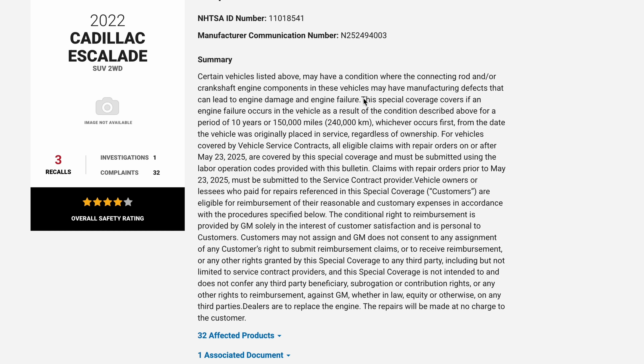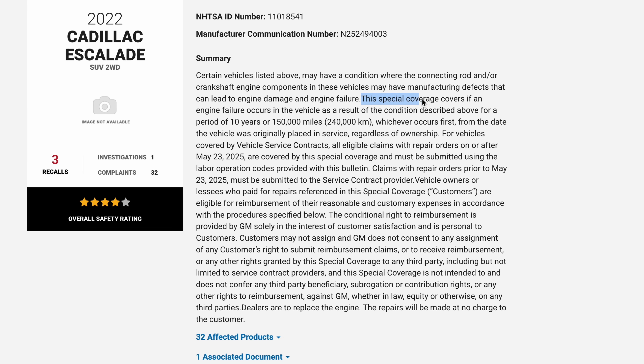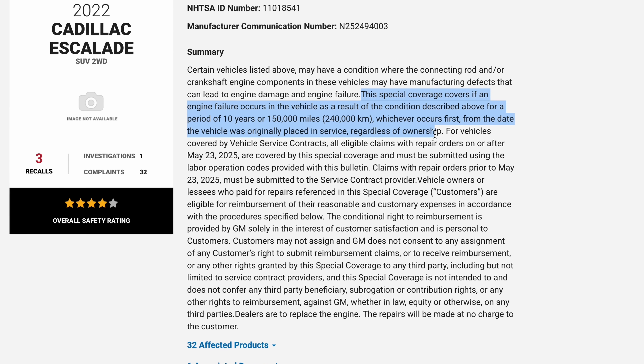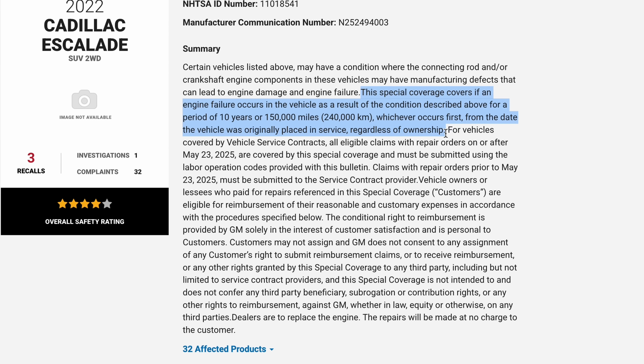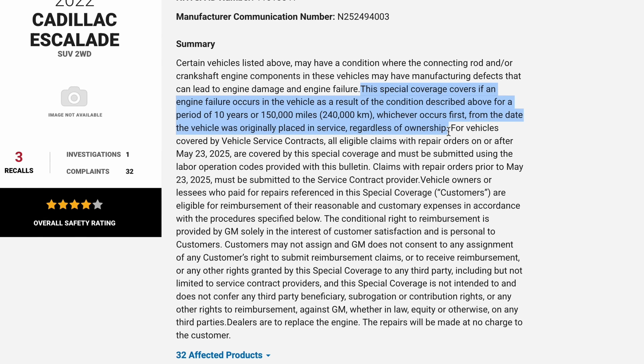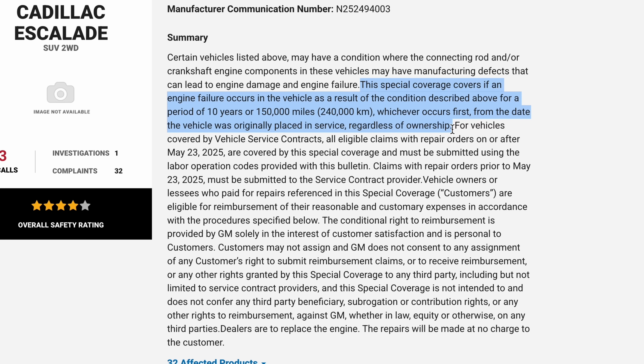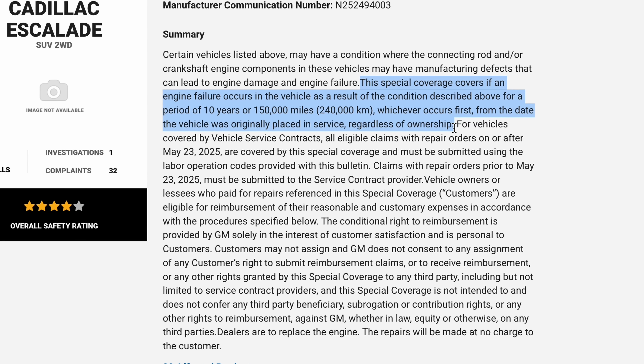In the world of the internet this is four days old, which means it's ancient information, but some of you may not have caught it, which is why I titled this video 'you might have missed it.' The special coverage covers if an engine failure occurs as a result of the described condition for a period of 10 years or 150,000 miles or 240,000 kilometers, whichever occurs first from the date the vehicle was originally placed in service, regardless of ownership.